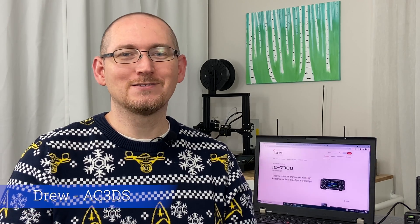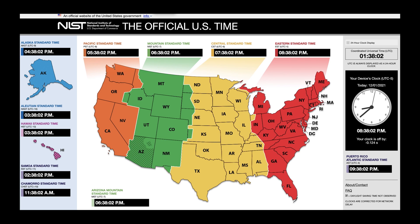Welcome to Transmitting Until Robots Replace Us. My name is Drew, callsign AC3DS, and today I'm going to show you a little bit about the new software from ICOM called Time Adjustment. I'm actually kind of excited about this. ICOM has just released new software for Windows and Android to synchronize the time from your computer — the NIST, the National Institute for Standards and Technology server time — with your radio. And that's actually kind of important for a number of different reasons.